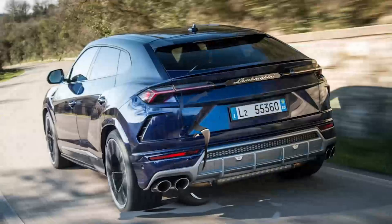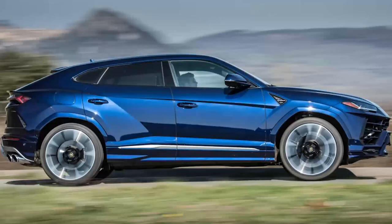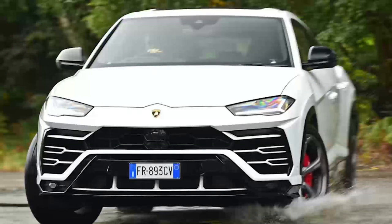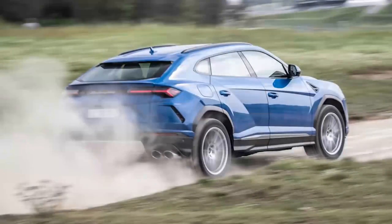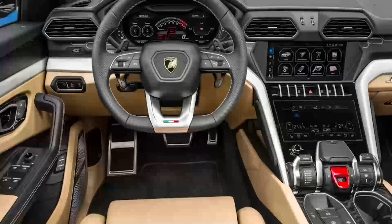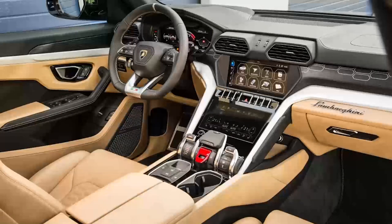Many will be sold on the Urus's aggressive looks, but beneath the typically shouty Lamborghini exterior lies a genuinely family-friendly SUV. Of course, there's enough performance on offer to embarrass sports cars and supercars alike, something which never gets boring when you consider the size and weight of the Urus. For sheer drama and road presence, there's little that matches the Urus. It might be vastly different to the Lamborghinis we've become accustomed to in form, but the execution feels just right.